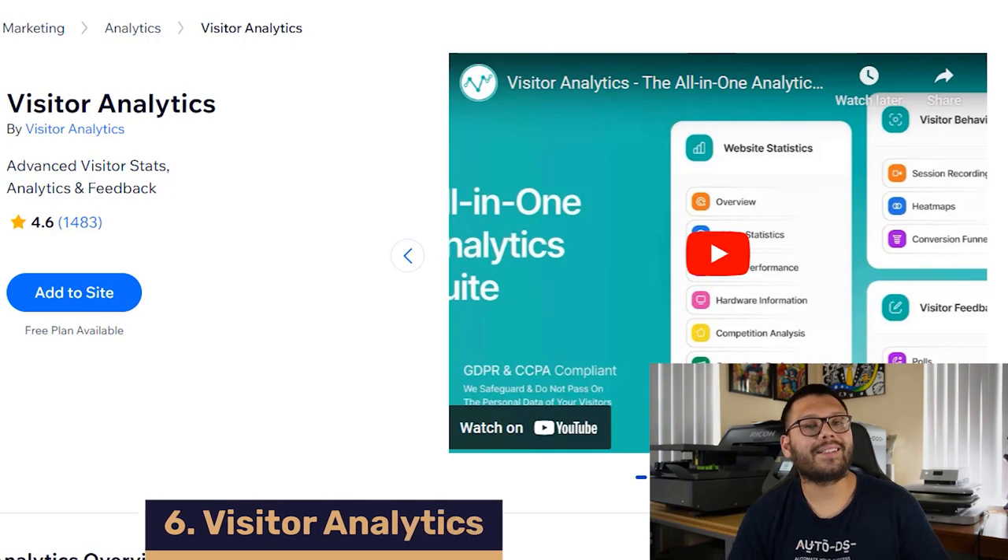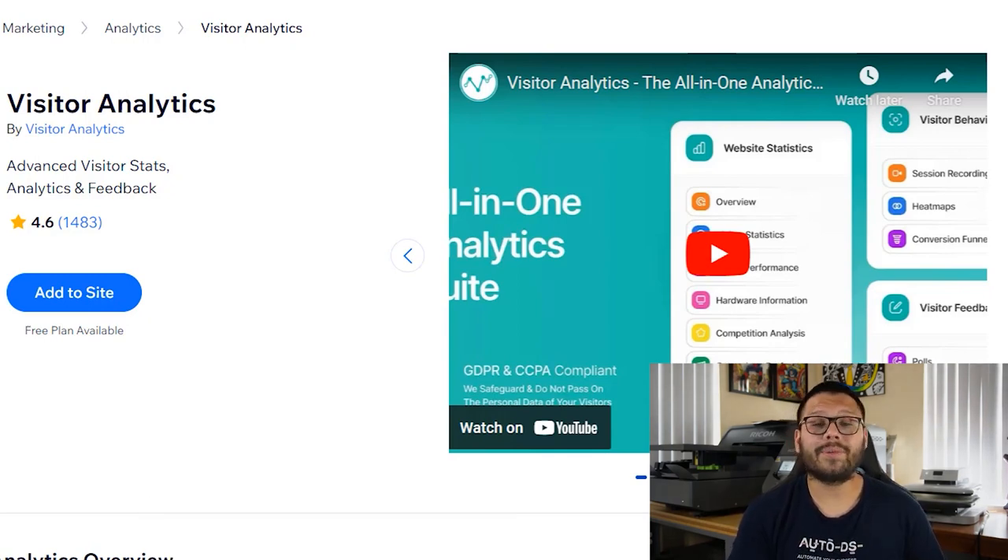Up next on number six, we have the visitor analytics app. This app gives you some vital statistics so that way you can track what's going on on your website and what people are doing. You can see things like page views, event tracking, and real-time visitor behavior — so you can see what people are actively doing on your website as they're on it.